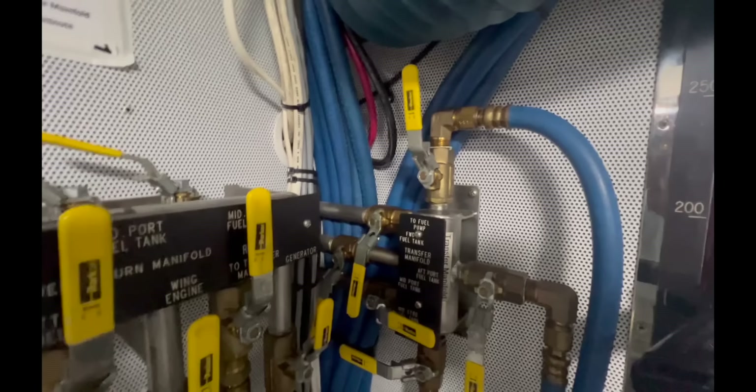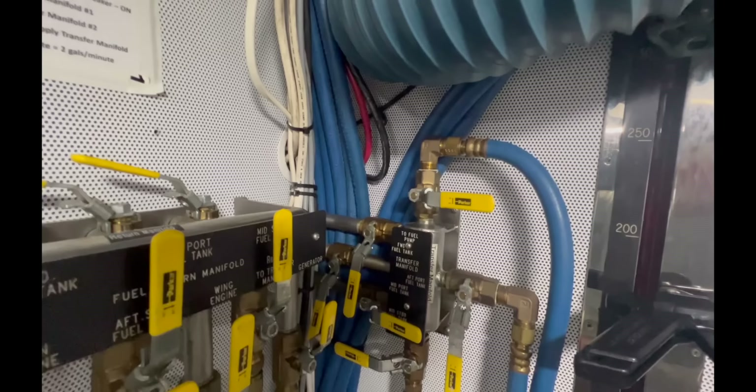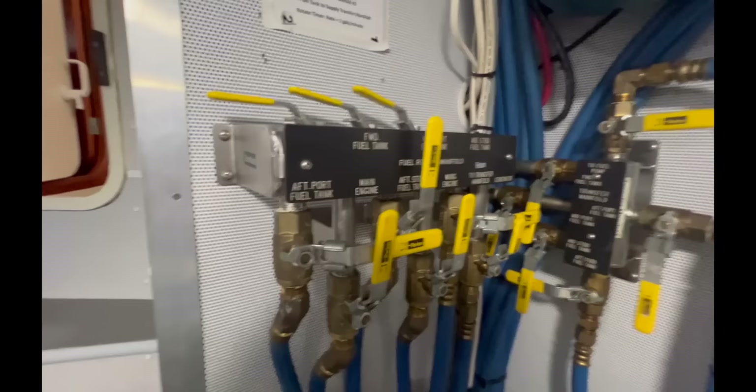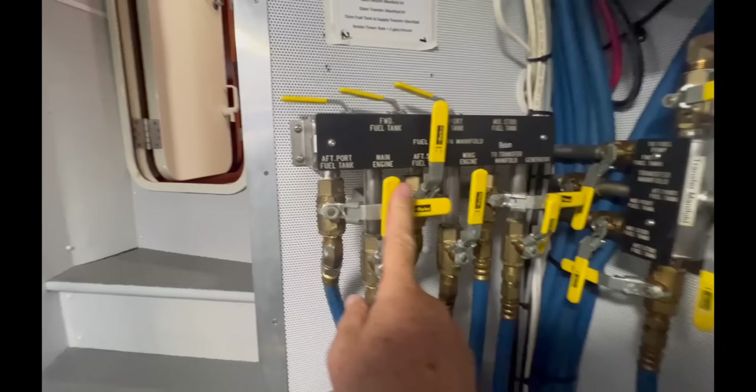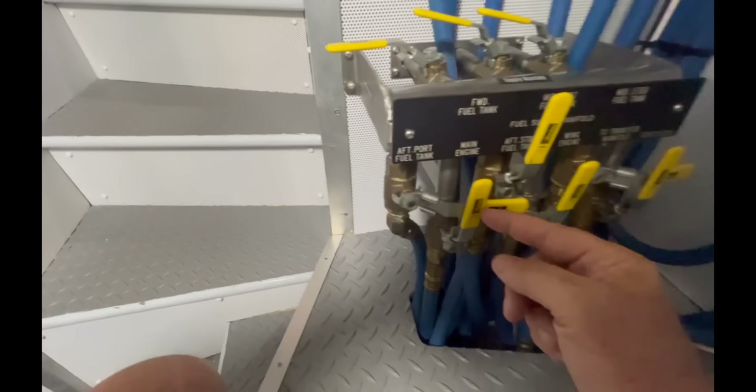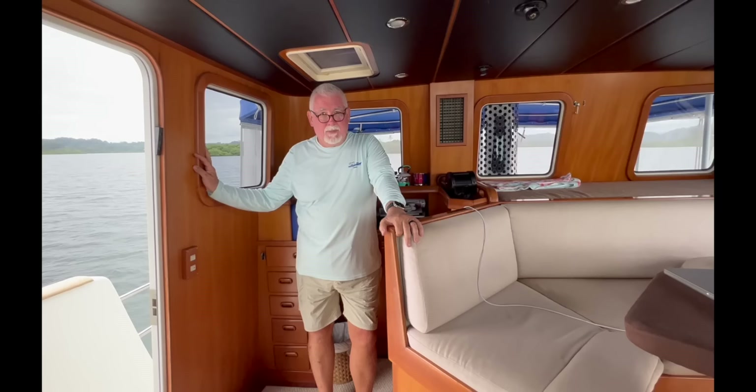I shut down the valves: first the pump valve to the transfer pump, then the starboard mid tank, then the transfer. I want to make sure we're ready to go — on the return side we've got the main engine, wing, and generator open, with return into the aft starboard tank. On the supply and suction side, from the aft starboard tank to the generator, wing, and main engine. We're ready to roll.